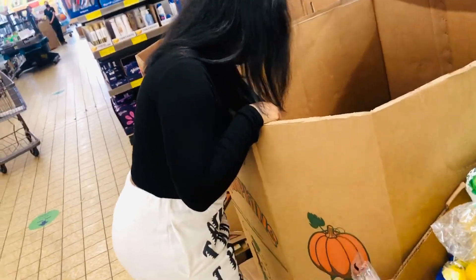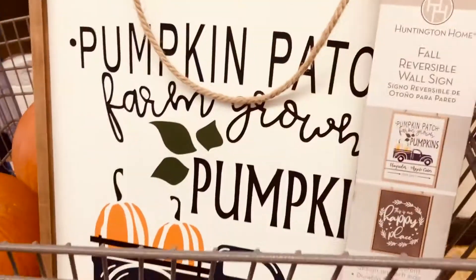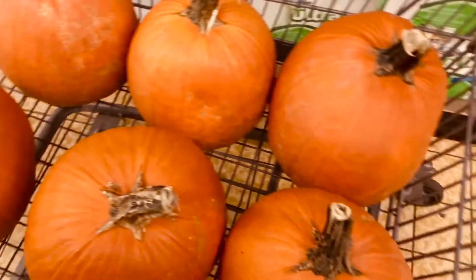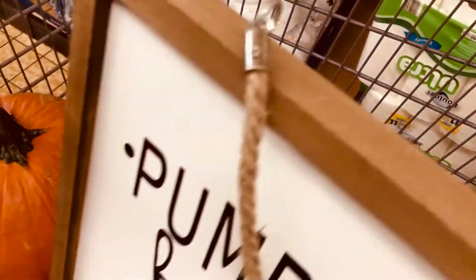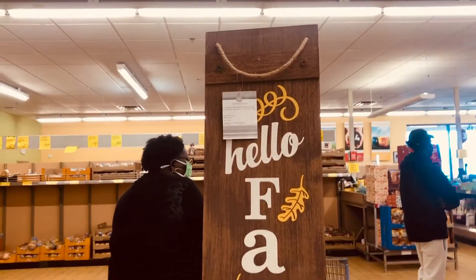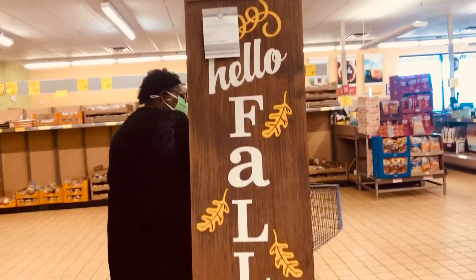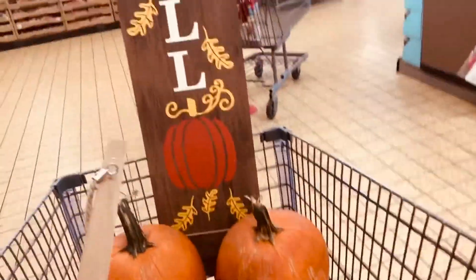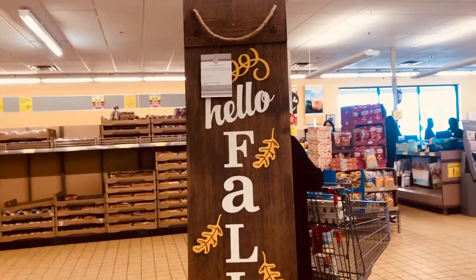She wants everything to be about her. Put these outside next to the pumpkins — these are the pumpkins. Oh, a fall sign! I can't believe we found this here, I didn't think we were going to find something like this. Our little idea is coming together — now we just need the mums.